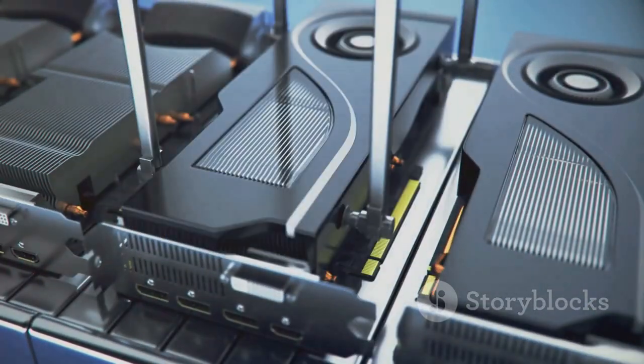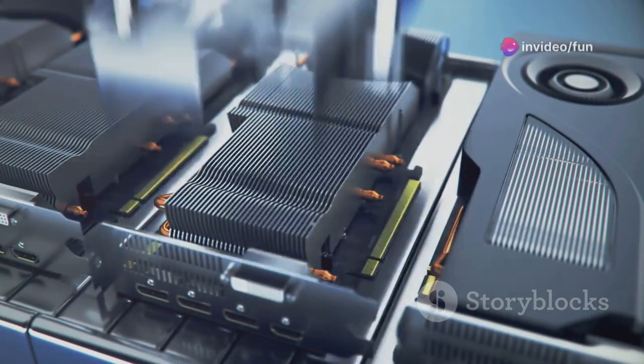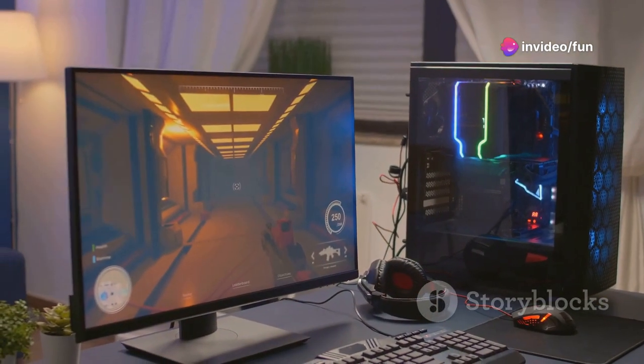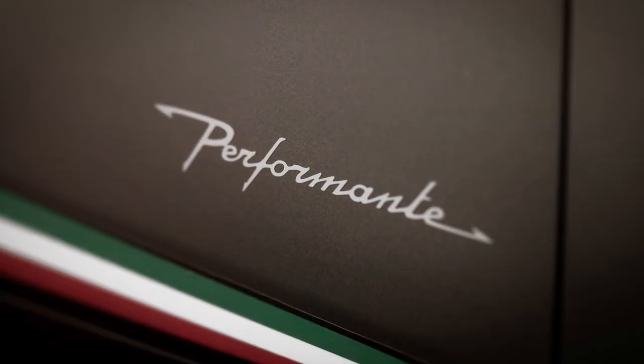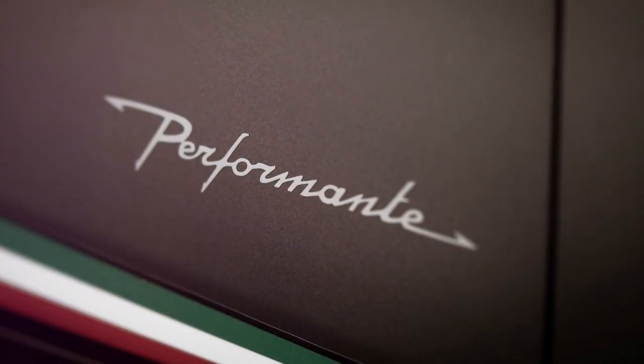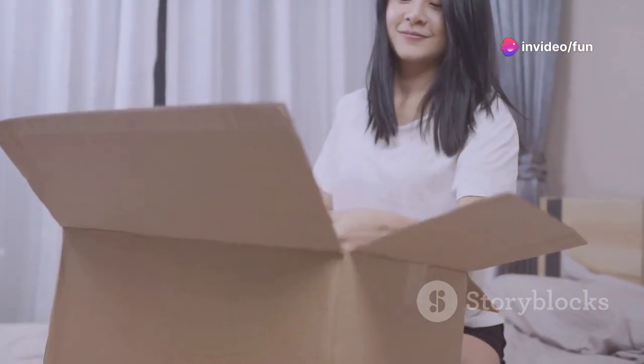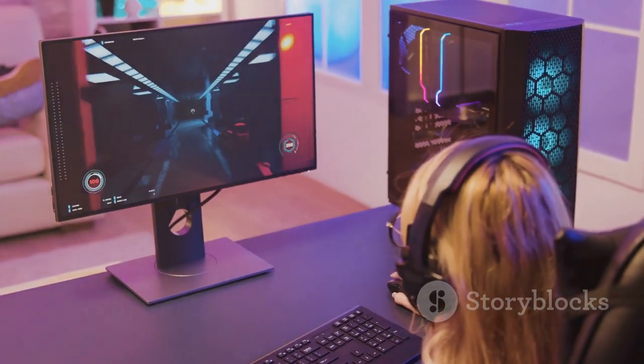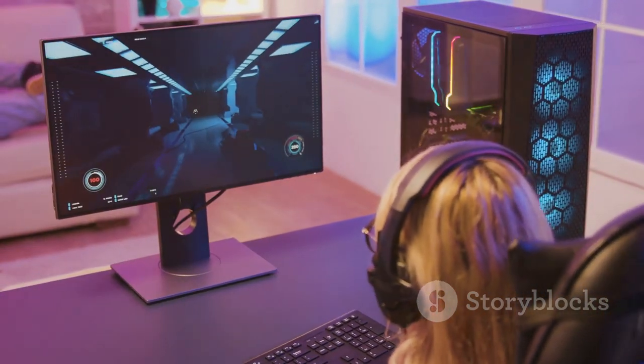The Legion 5 series has always been about offering great value for gamers, and this Gen 9 model continues that tradition — it takes everything great about the previous generation and cranks it up to 11. The result is a laptop that's both powerful and affordable. Lenovo has really outdone themselves, managing to pack in serious hardware without breaking the bank — it's a testament to their commitment to providing gamers with the best possible experience.